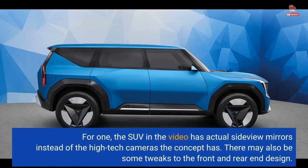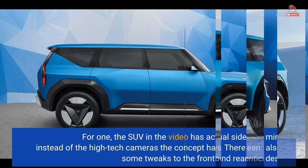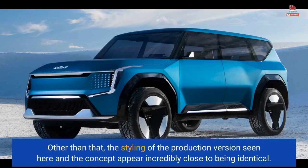For one, the SUV in the video has actual side-view mirrors instead of the high-tech cameras the concept has. There may also be some tweaks to the front and rear-end design. Other than that, the styling of the production version seen here and the concept appear incredibly close to being identical.